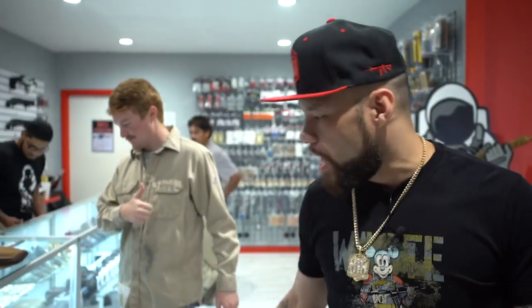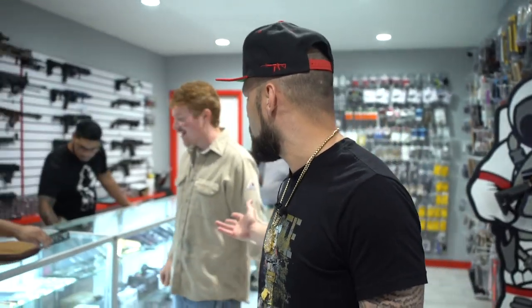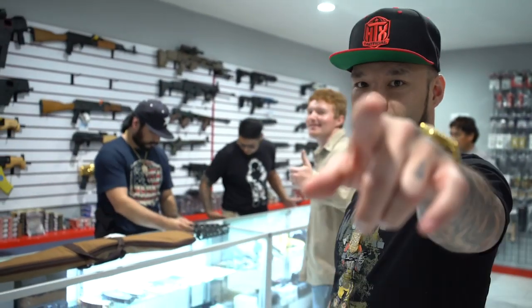We got some knives right here, also got some face masks. Right now it looks like a customer's about to build an AR — he's thinking about it, so let's make that happen.